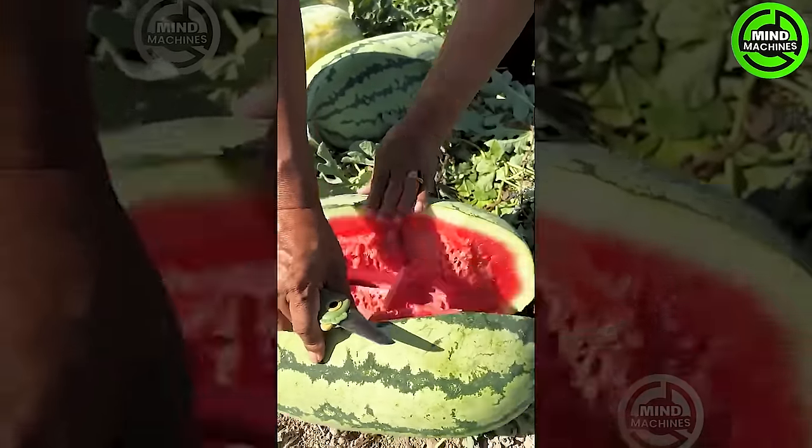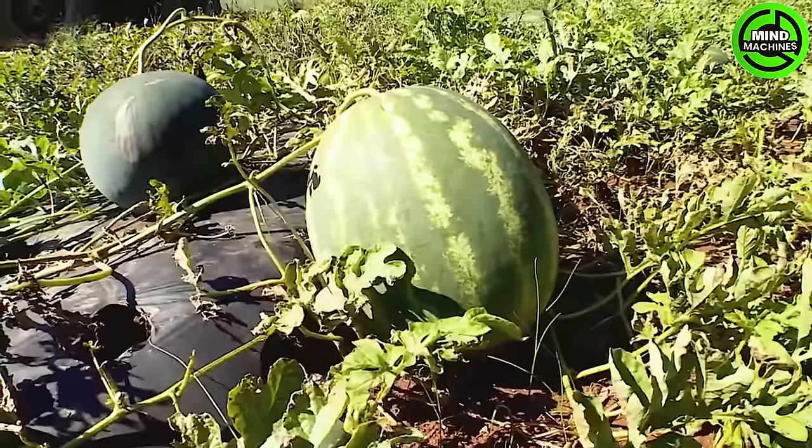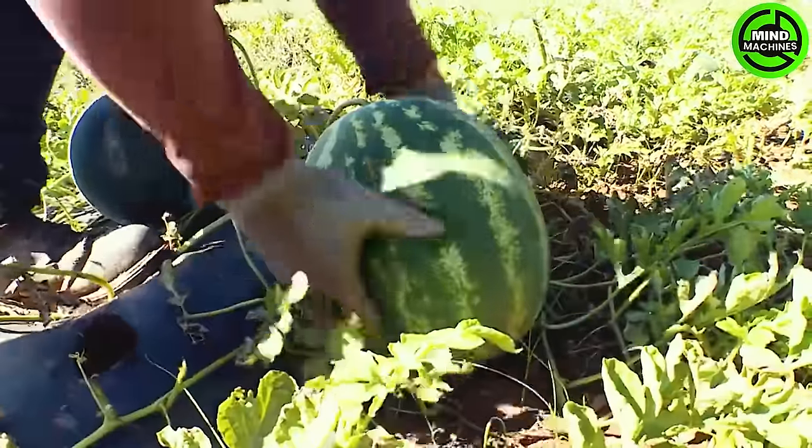A purpose-built machine makes loading watermelons onto trucks after harvesting easier and faster than ever.